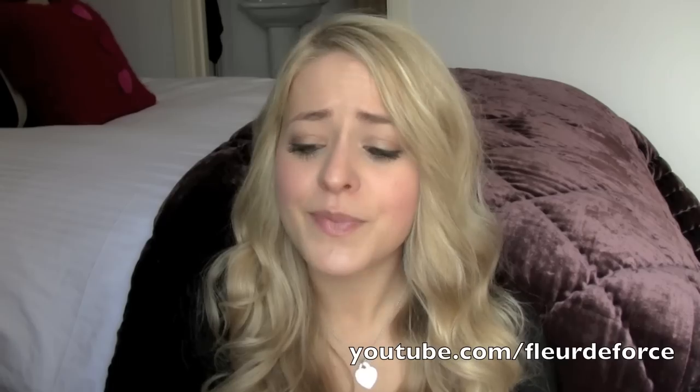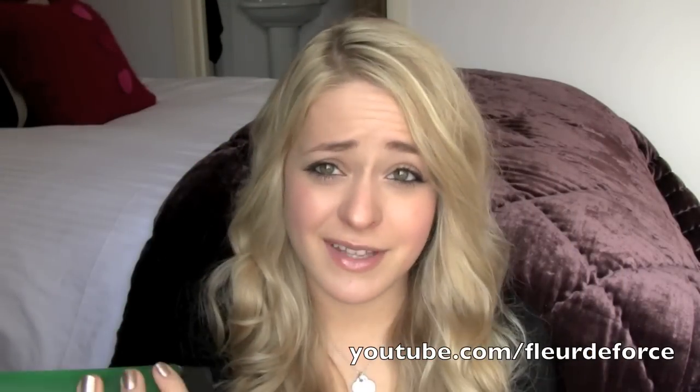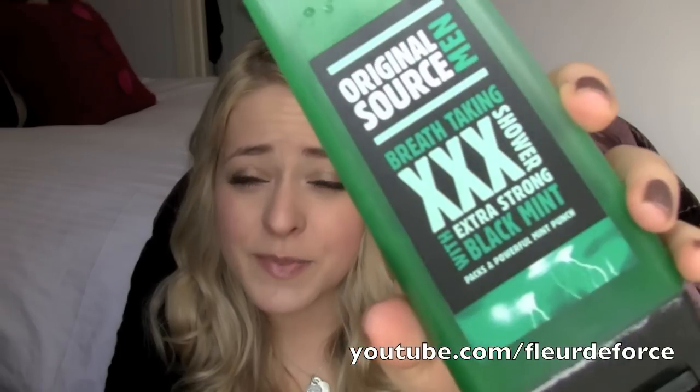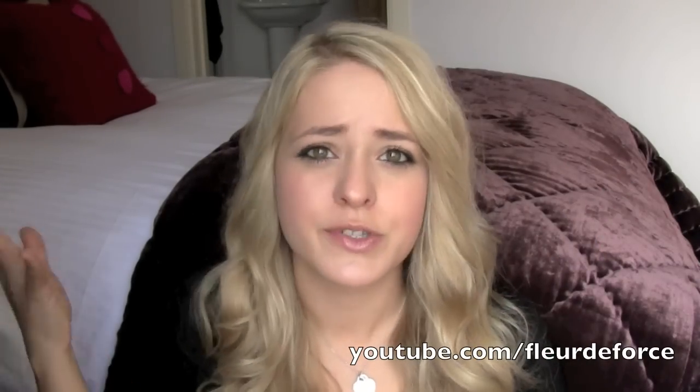The next one has leaked all over my carpet, which I'm not impressed by, but it is a shower gel — kind of random. It's the Original Source men's shower gel. I don't know why it's marketed for men because it doesn't smell like a man. This is the XXX extra strong with black mint, so it's extra minty. I think it's great for girls too — really refreshing. I love mint or citrus shower gels in the morning; they really wake you up. And this is about a pound or a pound fifty from pretty much every supermarket, Boots, Superdrug — all those places.